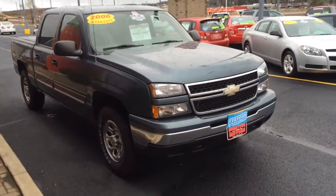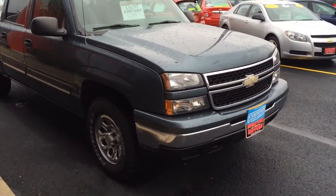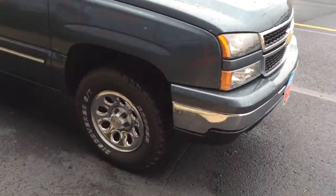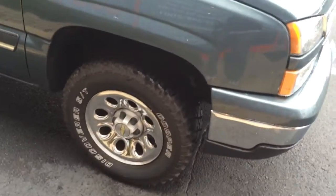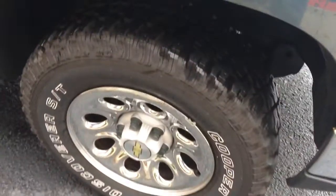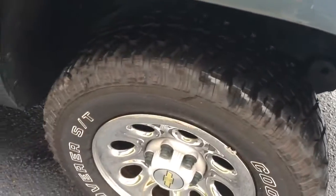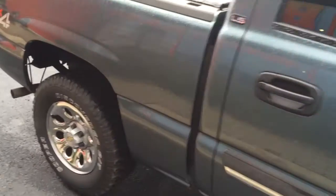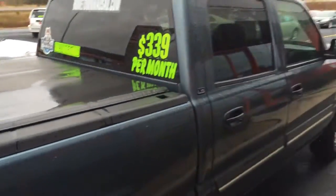Here we have a 2006 Chevrolet Silverado — really nice truck, blue granite metallic, four-wheel drive LS, with new 10-ply Cooper Discover ST tires, really nice and aggressive. Very clean truck, got the chrome wheels, and a Truxedo roll-up tonneau cover.